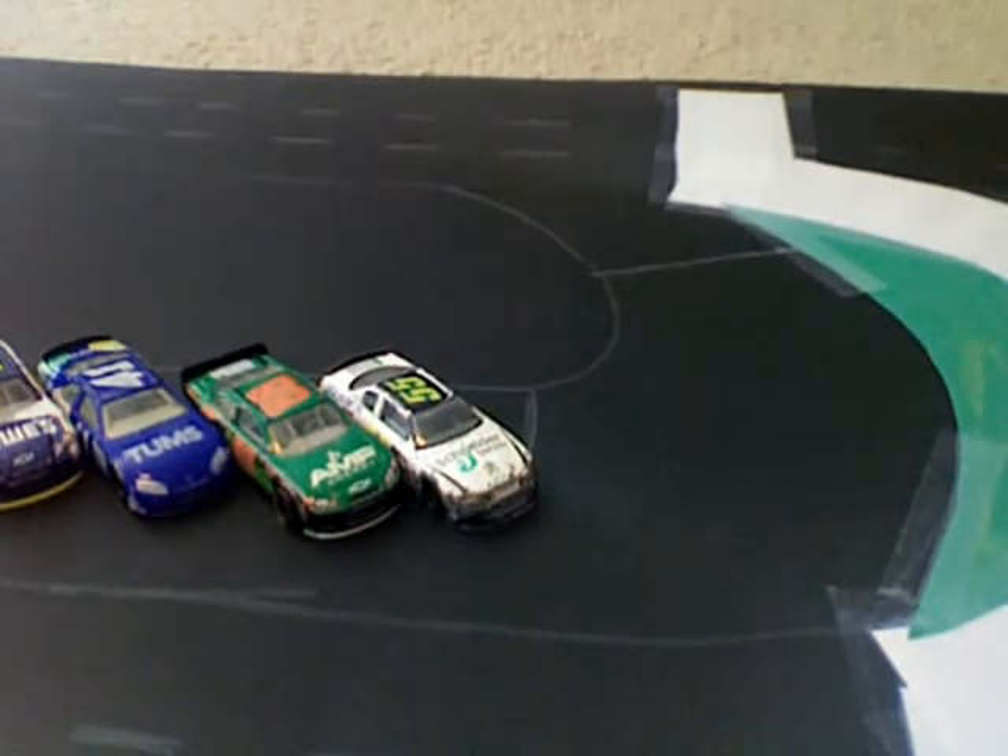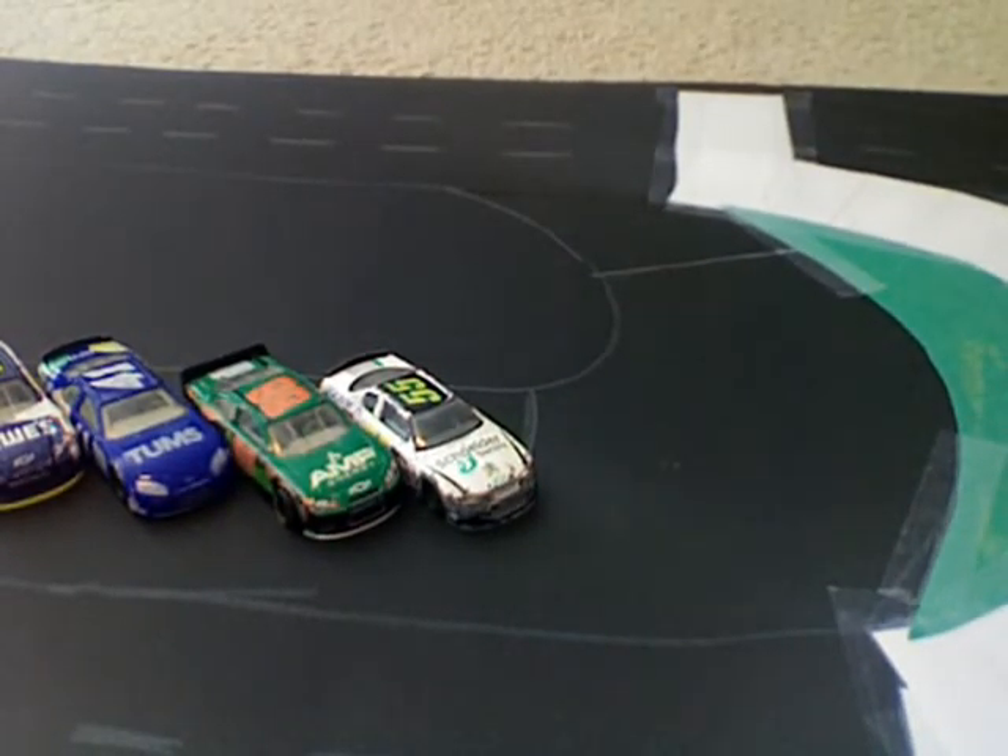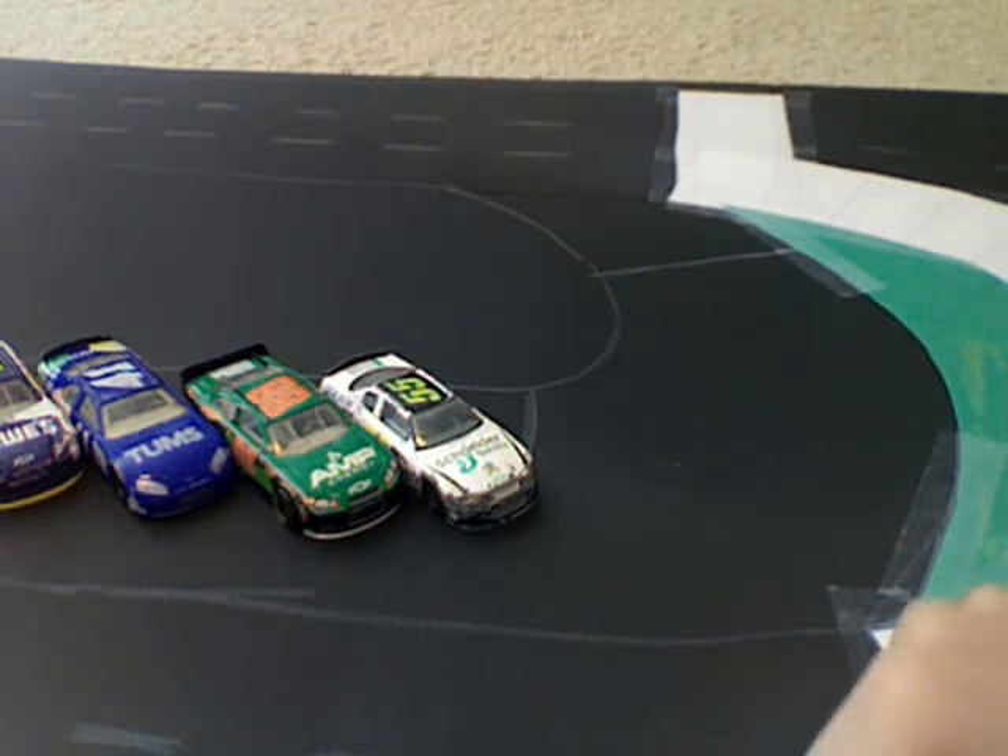Congratulations to Carter Fargo — he is your race winner. We will see you next race at Watkins Glen in New York. See you next time.